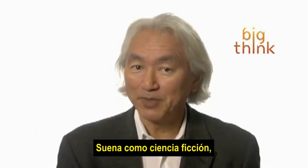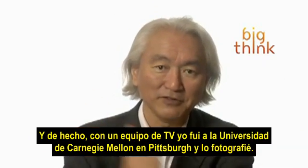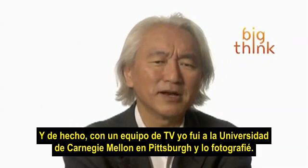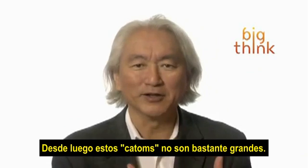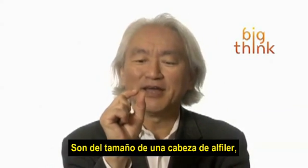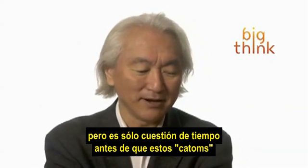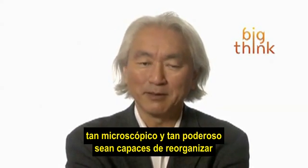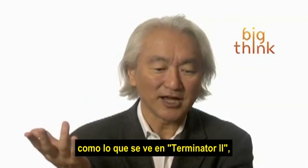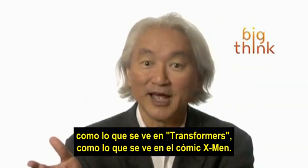Sounds like science fiction, but the basic steps are being done today. In fact, with a television crew, I went to Carnegie Mellon University in Pittsburgh and photographed it. Of course, these CADOMs are quite large right now — about the size of a head of a pin. But it's only a matter of time before these CADOMs become so microscopic and so powerful that they'll be able to rearrange just like what you see in Terminator 2, just like what you see in the Transformers, just like what you see in X-Men comics.